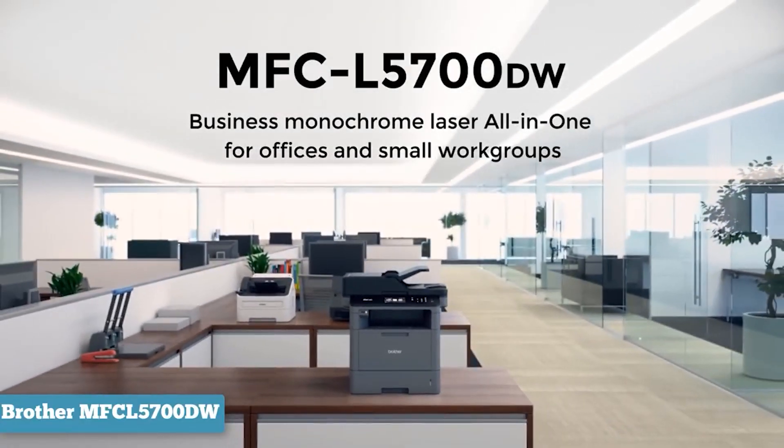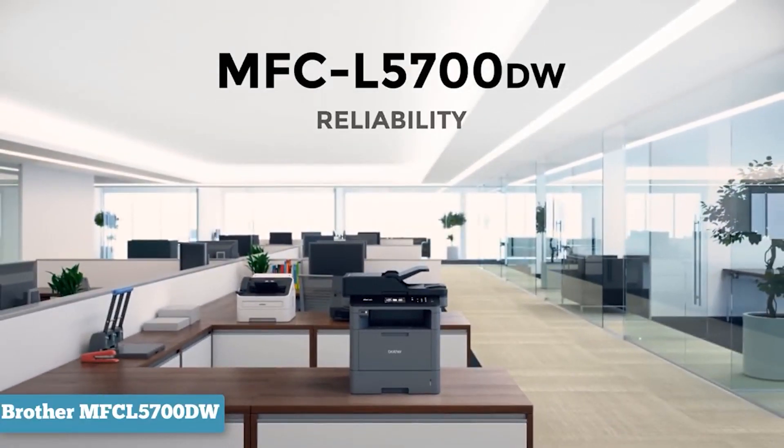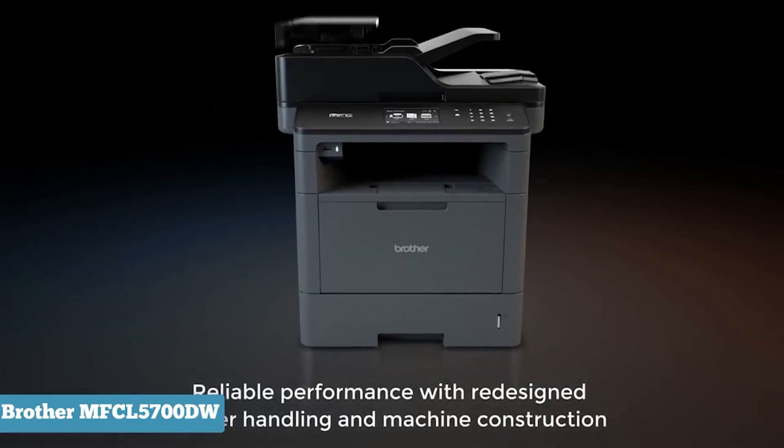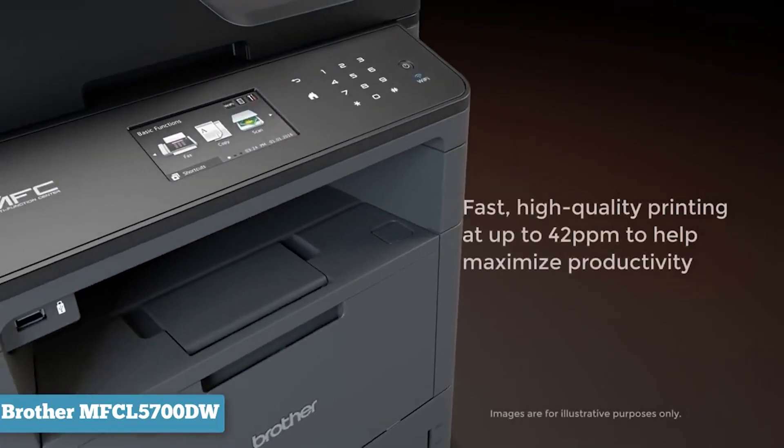If you need an enterprise solution for your printing, this Brother MFC L5700DW is both affordable and capable of high-yield workloads. It has a 300-sheet paper capacity that is expandable up to 1,340 sheets with added-on trays.